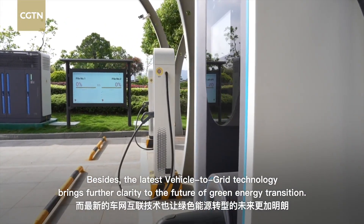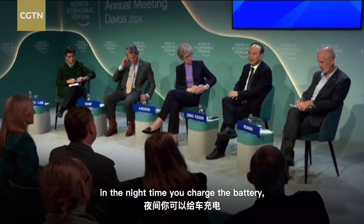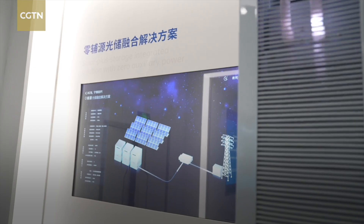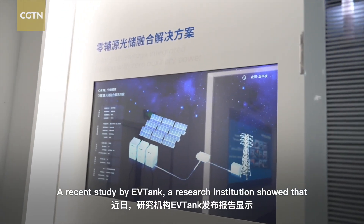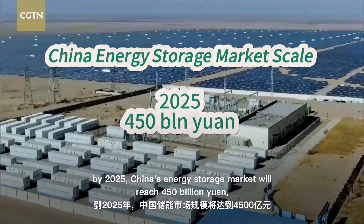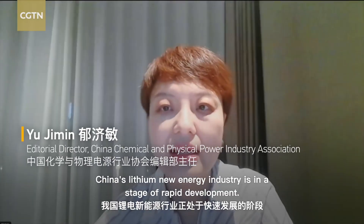The latest vehicle-to-grid technology brings further clarity to the future of green energy transition. When you park your car in the garage at night, you charge the battery, and the grid can also use your car as battery energy storage — so you drive your car and the car makes money for you. A recent study by EV Tank showed that by 2025, China's energy storage market will reach 450 billion yuan, and by 2030, it will touch 1.3 trillion yuan.